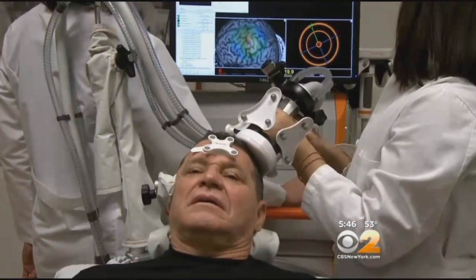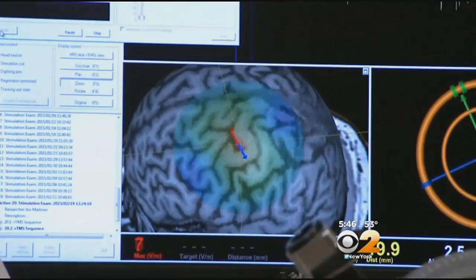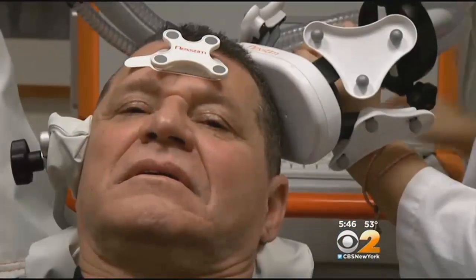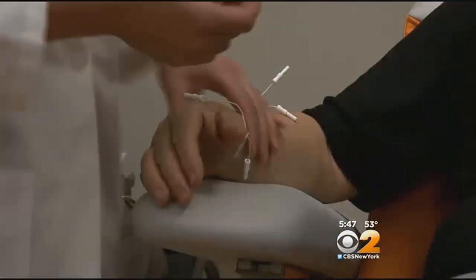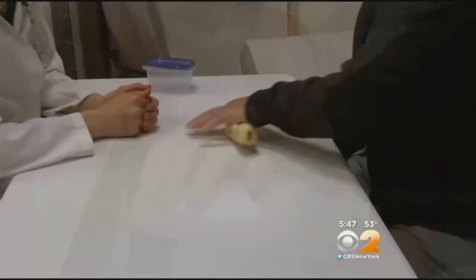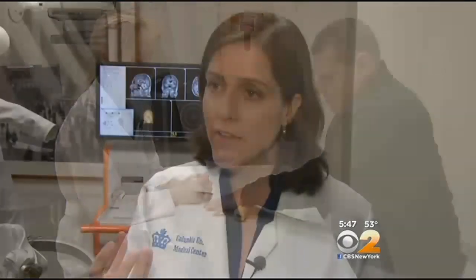Vargas and other stroke patients had magnetic pulses beamed into the very specific part of the brain that controls the hand. By adjusting the rate of the pulses, the overactive side of the brain is calmed down. Then, within minutes after the magnetic therapy, intensive occupational therapy. The key is to engage the stroked side of the brain in activity — training as much as possible to rewire that side.